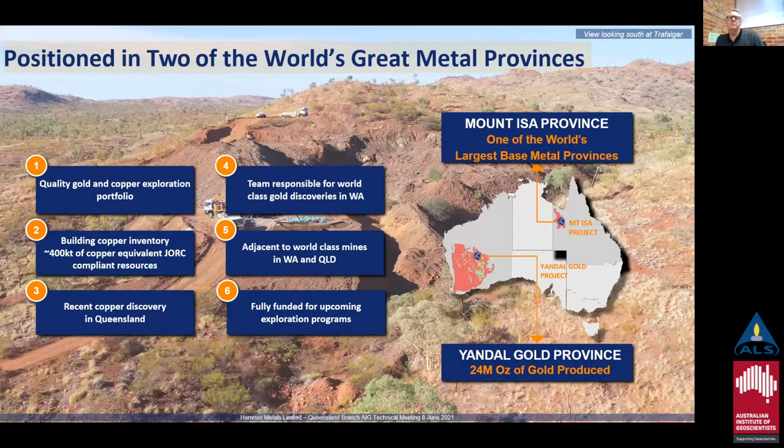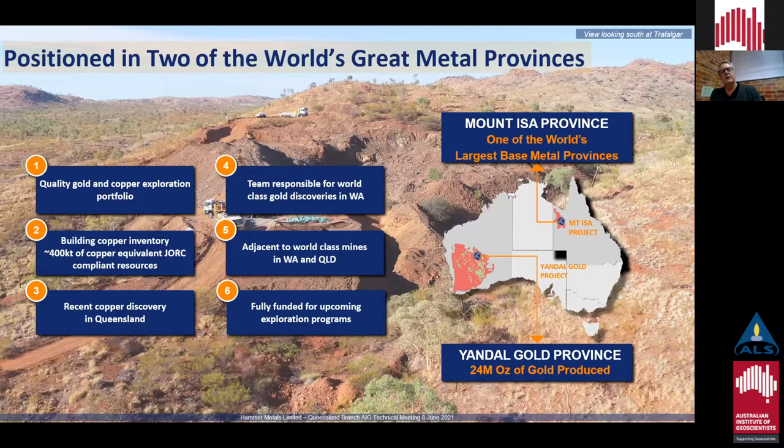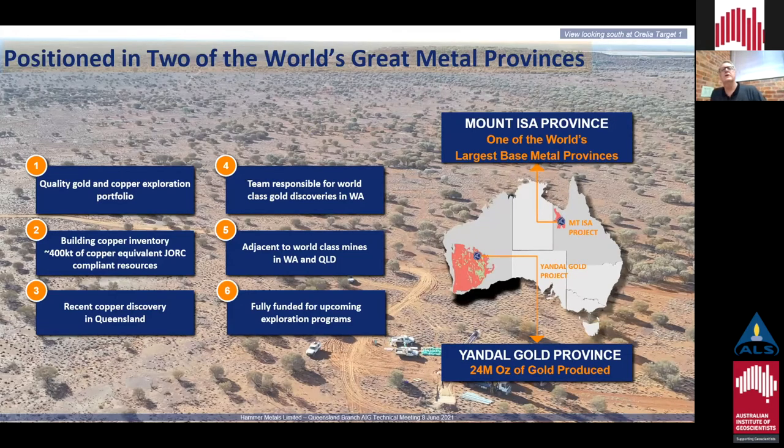Hammer Metals has got two main projects: the Isa project and the Bronze Wing South project. We're positioned really well in gold and copper. In the Isa project we're building a copper inventory — we've got a number of chalc resources in the Isa project, and we have a good team with Ziggi Lubaniki, Russell Davis, and Dan Thomas as Managing Director. In both project areas we're close to world-class mines.